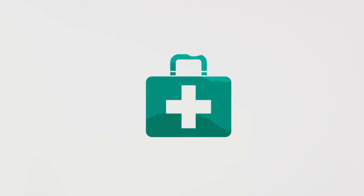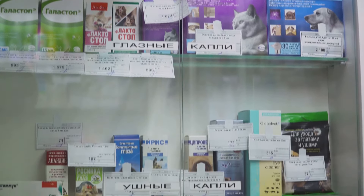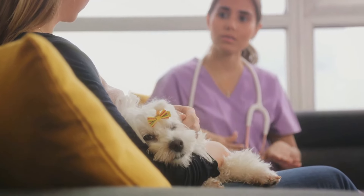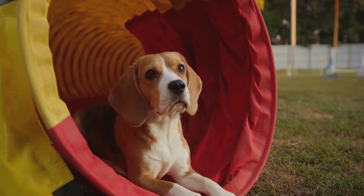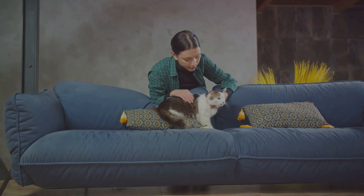Next up, medications. If your pet is on any regular medication, make sure you have a backup supply — it could be a real game-changer in a pinch. For comfort items, we're talking about the familiar things that make your pet feel at home. It could be a favorite toy, blanket, or even a specific treat. These items can help reduce stress for your pet in an unfamiliar or scary situation.